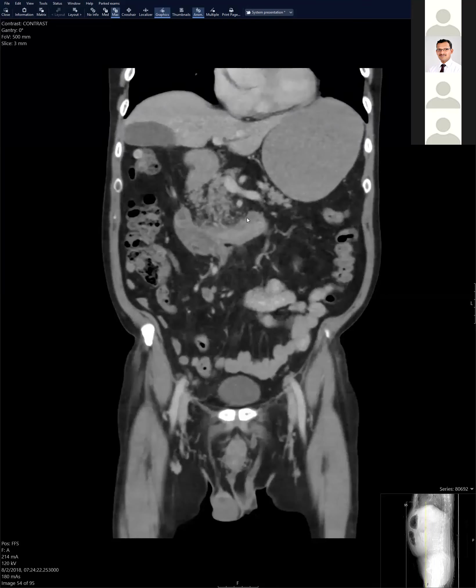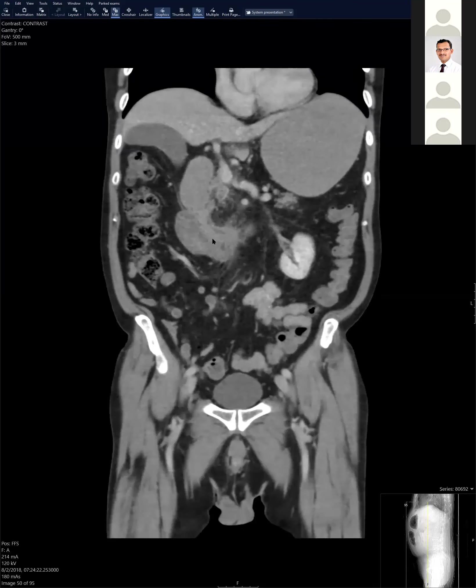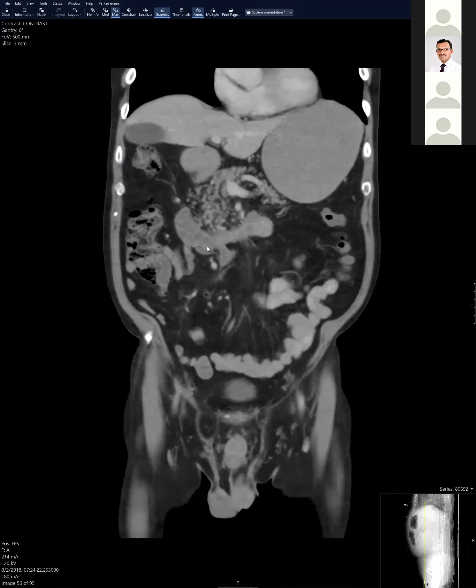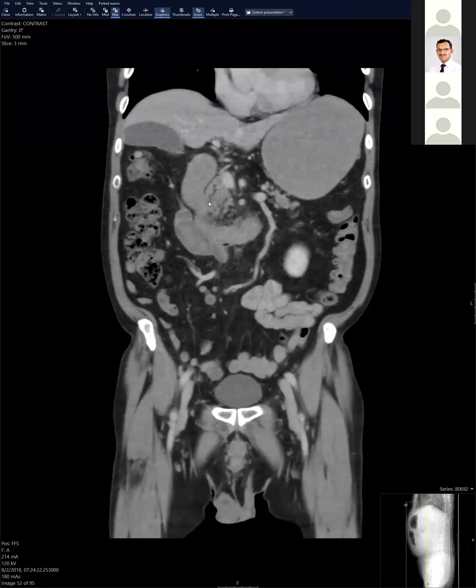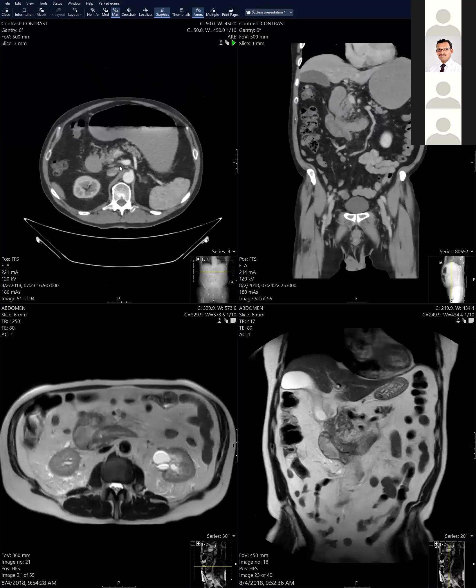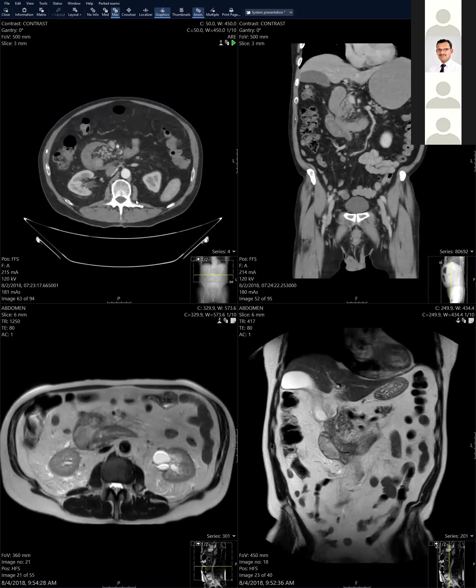It must be somewhere between the muscle and the serosa to keep that shape. The important thing here is not to miscall this as a mass so they do something aggressive. We did MR for better tissue characterization - and you could tell it's a hematoma. You don't want to biopsy this. And another thing not to miss would be a GDA pseudoaneurysm affiliated with it. We should look for all the vascular stuff too.